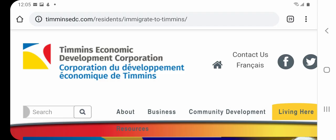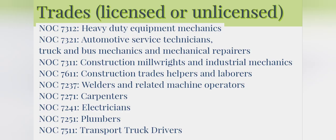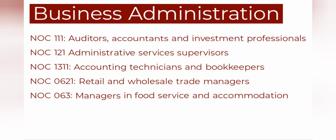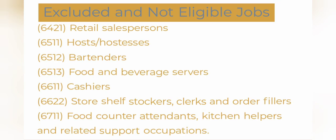Now let us go to the website of Timmins, Ontario, where we can see the most in-demand jobs from different sectors, including health and social work, trades jobs both licensed and unlicensed, business administration, information technology, and other NOC categories. There are also some jobs that are excluded and not eligible for the program.